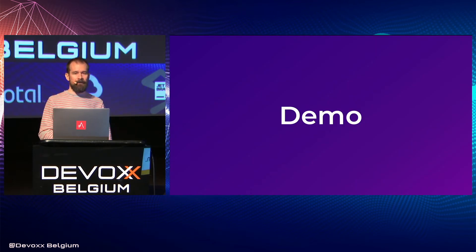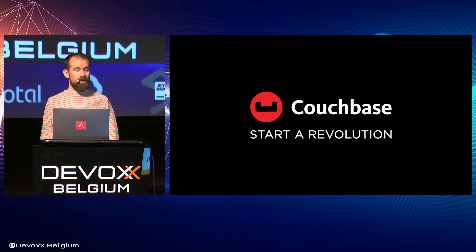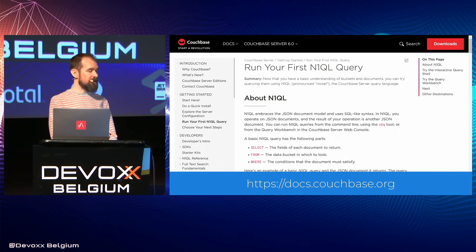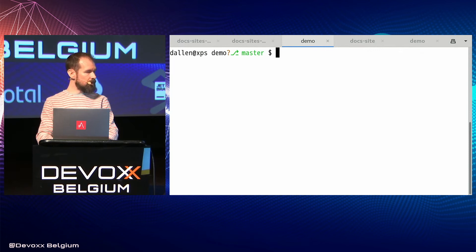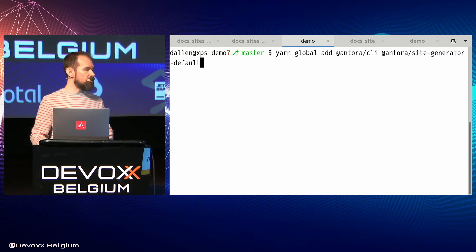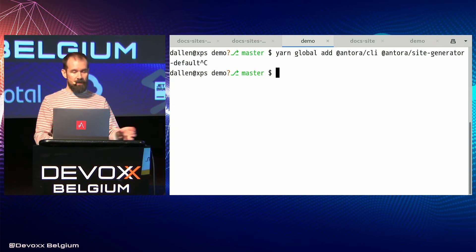Now let's observe Antora at work from the command line. We'll be using the Couchbase docs — Couchbase recently migrated all their documentation to Antora, so if you go to docs.couchbase.com you would see the produced website. The first thing you would do is install Antora CLI and the site generator. The CLI and the site generator are two separate packages because you can have your own site generator and reuse a lot of Antora's infrastructure. Now we have the Antora command, and we have this playbook file — a very simple manifest that specifies basic information about the site, where to clone the content, which UI to use, and a couple other pieces of information.